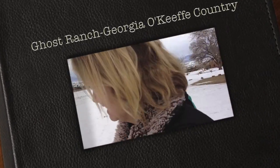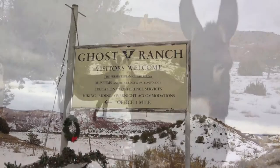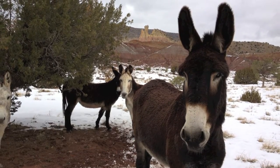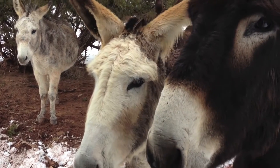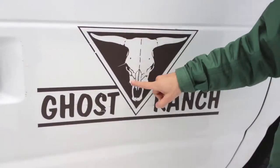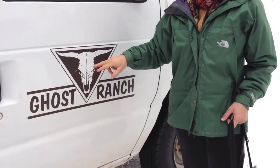Here comes French. We're about to start our tour of Georgia O'Keeffe country. This is Rebecca — she did this drawing and then it's become part of our logo now.